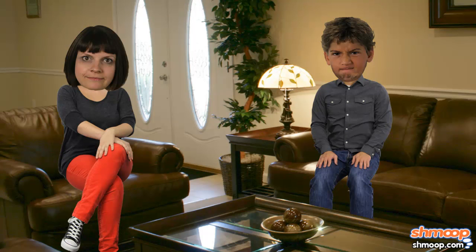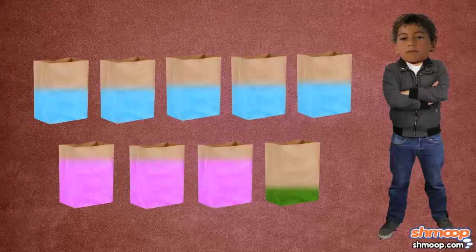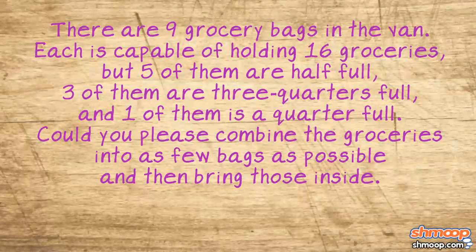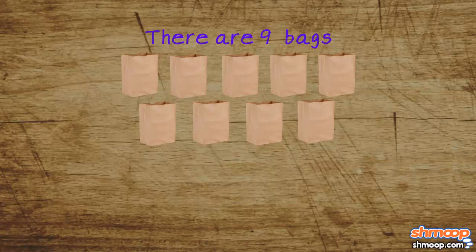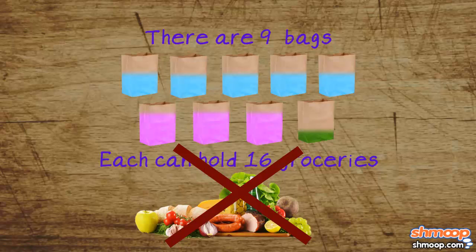Ignoring for now the emotional scars that will be left as a result of being called honey bear, how does Trevor figure out how many bags to consolidate all the groceries into? As with any word problem, he should start by going over it very carefully to make sure he understands all the information — what's necessary and what he's supposed to figure out. There are nine bags, and we know how full each is. We're looking for the smallest number of bags needed to fit everything. Does Trevor really need to know how many groceries fit into each bag? Panic-stricken though the boy is, he feels he might be able to solve this by disregarding that little tidbit.